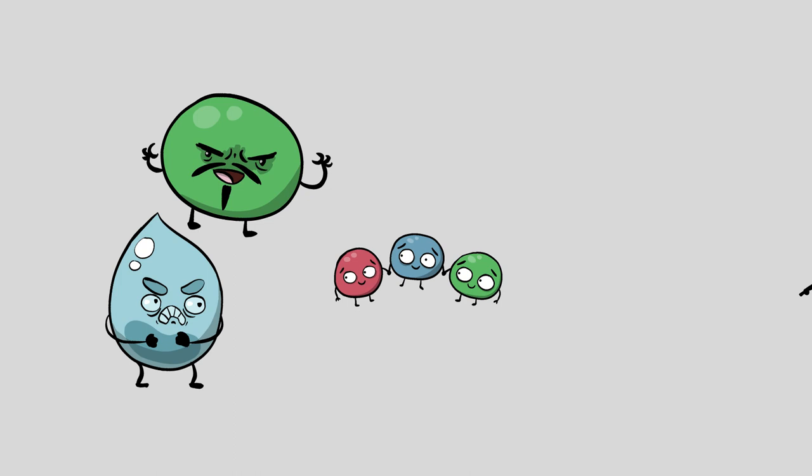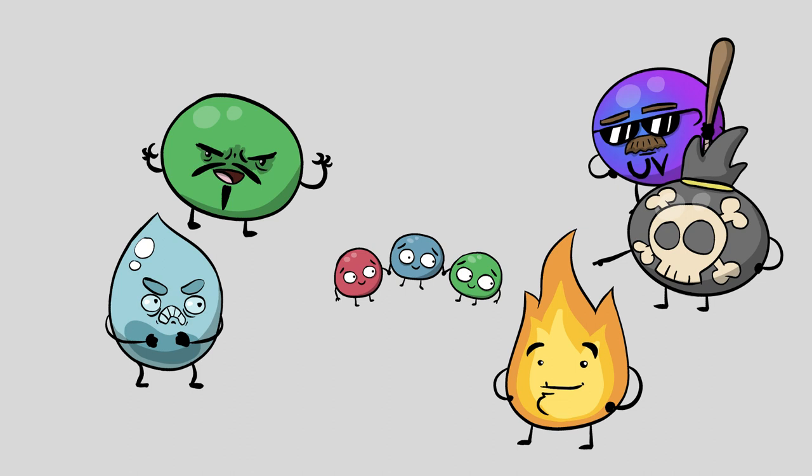If, by some miracle, a polymer was able to contend with the water paradox, the chirality problem, and linkage issues, it's got a whole lot more to worry about. It has to face deadly heat, UV rays, mechanical wear and tear, ionizing radiation from the earth, free radicals, and other forces waiting to pounce and break things down.